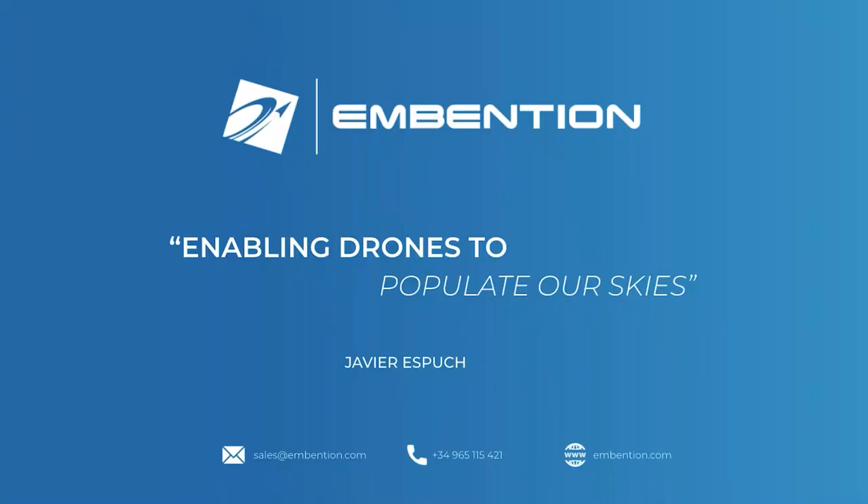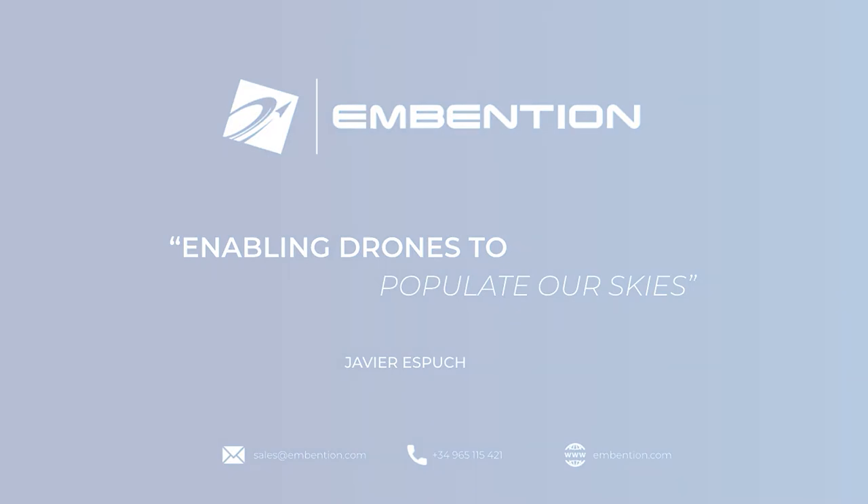Thank you for your attention. I hope that this seminar has helped you to understand more about drone technology. Here at Invention we will keep working to enable drones to populate our airspace.